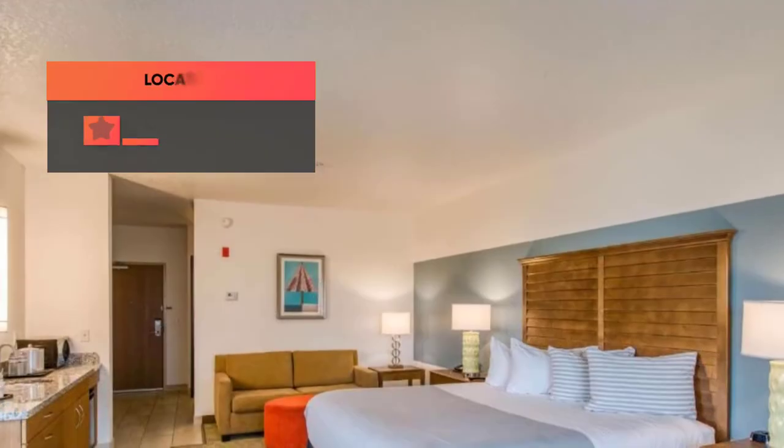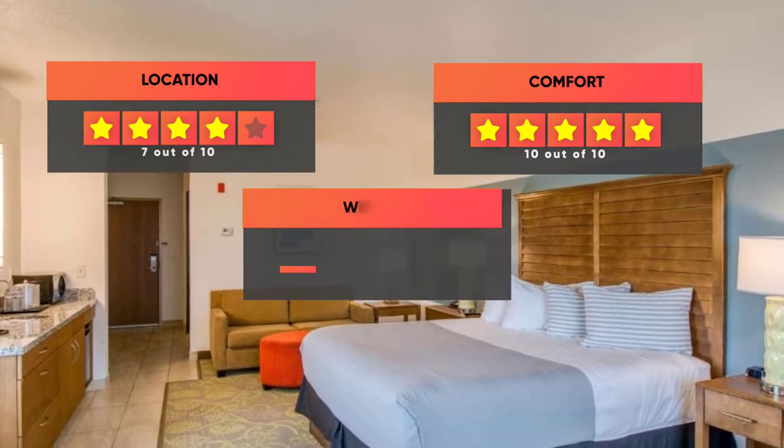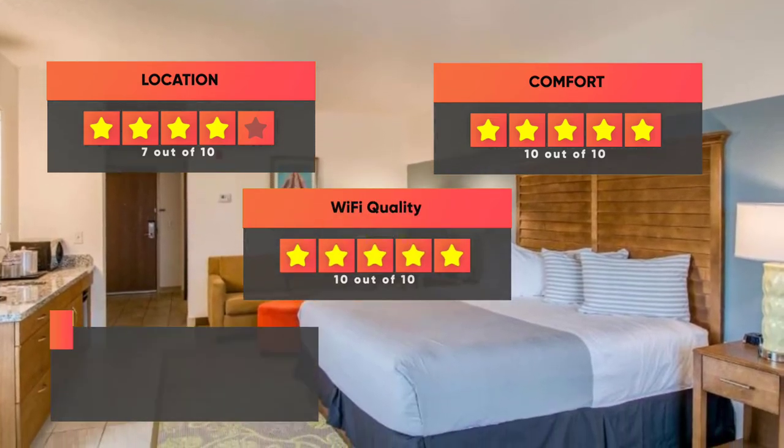Finally, here are our ratings for the hotel. Location: 7 out of 10. Comfort: 10 out of 10. Wi-Fi quality: 10 out of 10. Cleanliness: 10 out of 10. Value for your money: 9 out of 10.